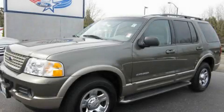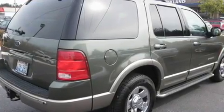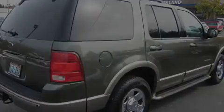This is a 2002 Ford Explorer, a big SUV for big fun. It has a 4.6-liter 8-cylinder engine, an automatic transmission, and 4-wheel drive.